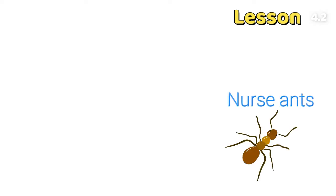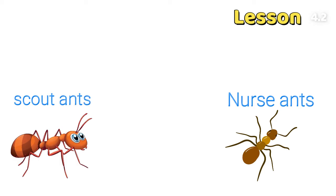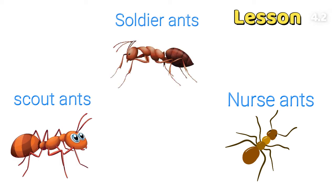So there are nurse ants, scout ants, and soldier ants.